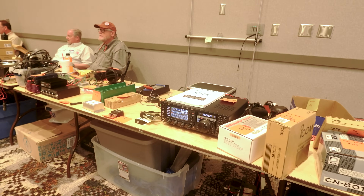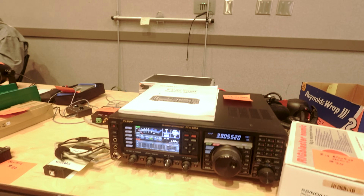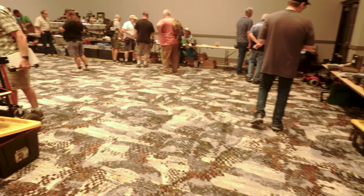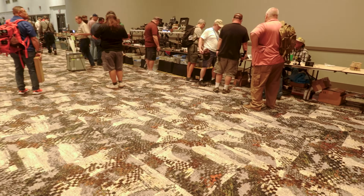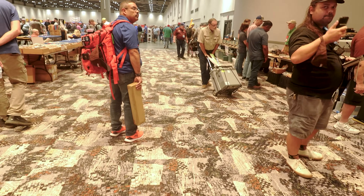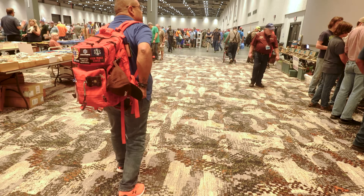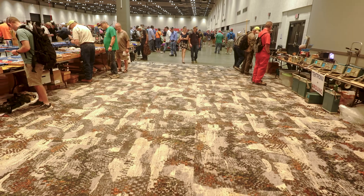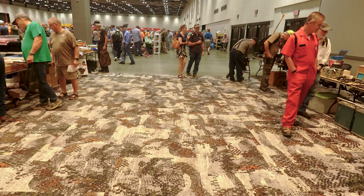This is an FTDX 3000 — 750 bucks. Not terrible. It's got that older display. The only reason I wouldn't consider that is it's got the older display that looks a lot like the 991 display. That's not attractive to me. I would rather have the display like the 710 or the FTDX 10.